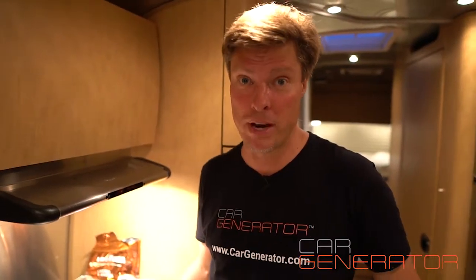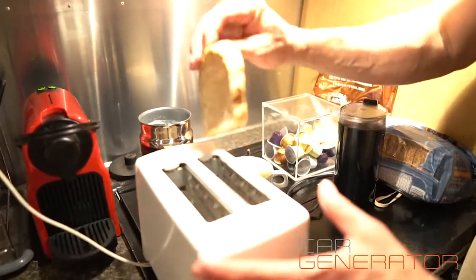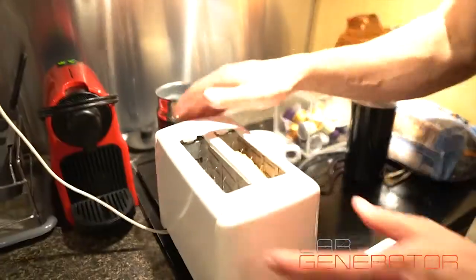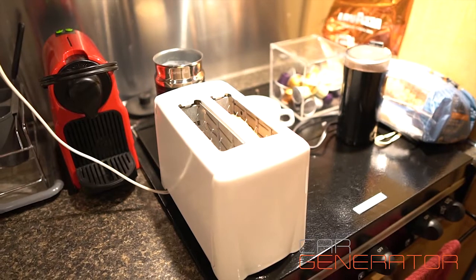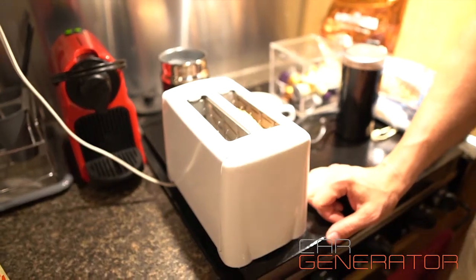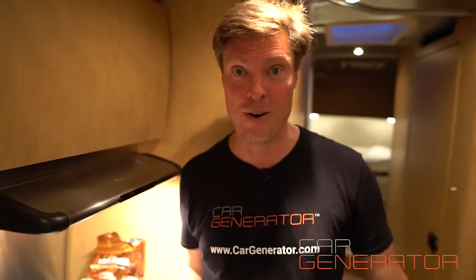You can make toast over the fire, which is fun, but if you just get up in the morning and want toast without making a fire, run your toaster with Car Generator. Here's how much power it needs — put the toast in the toaster and start it up, and we are at roughly 638 watts. So that's how much a toaster requires to run.